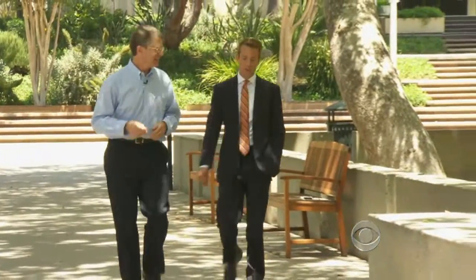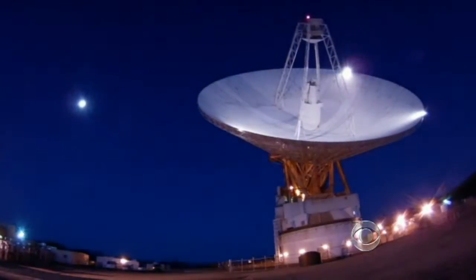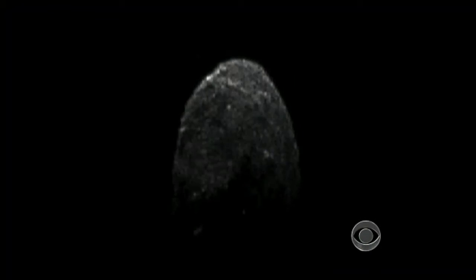Paul Chodis is a scientist at NASA's Jet Propulsion Laboratory. Researchers there are using high-powered telescopes and radar to track the 1.7-mile-long asteroid.